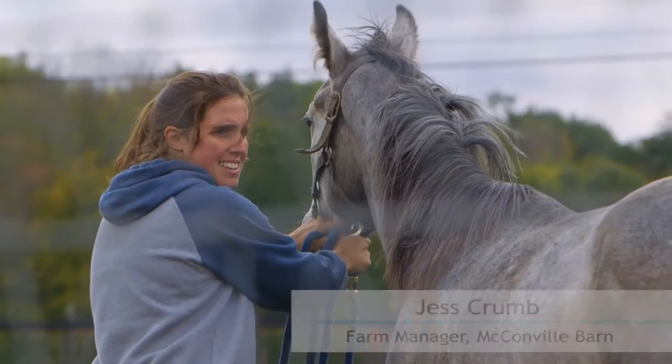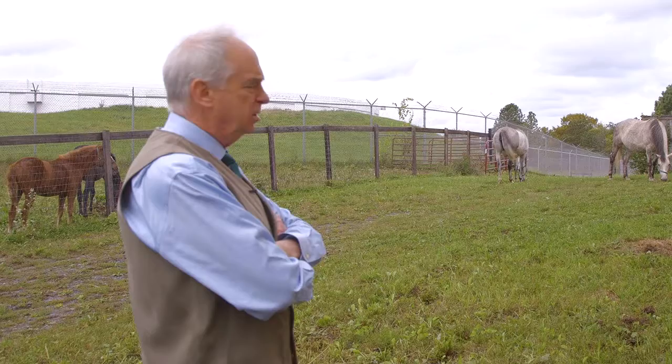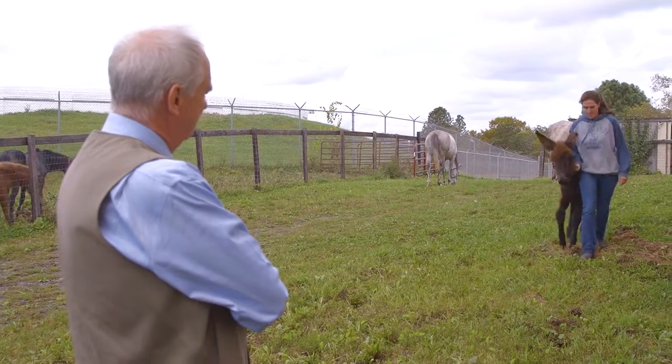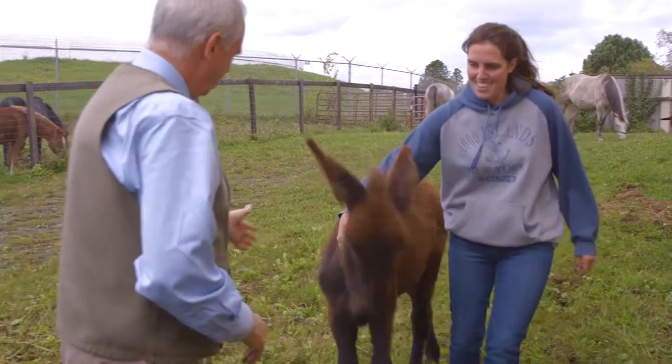The horses here have a pretty easy life. They're under the tremendous care of Jess Crumb, who is a wonderfully experienced horsewoman. And here comes Jess with the donkey. She's very, very cute, but not very well behaved. Hello, Snoop.